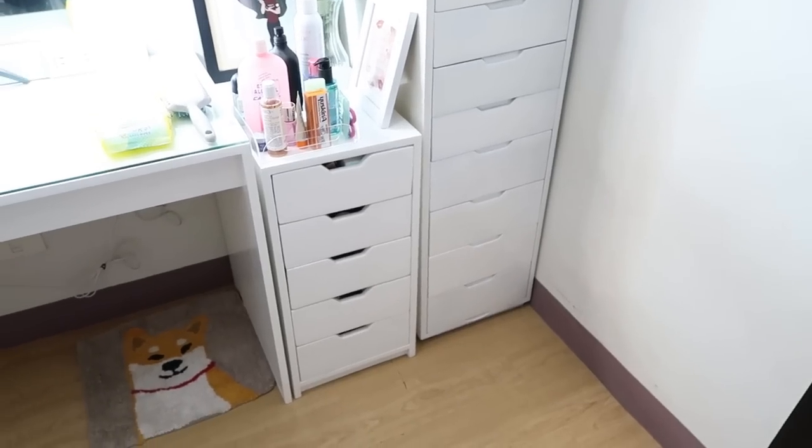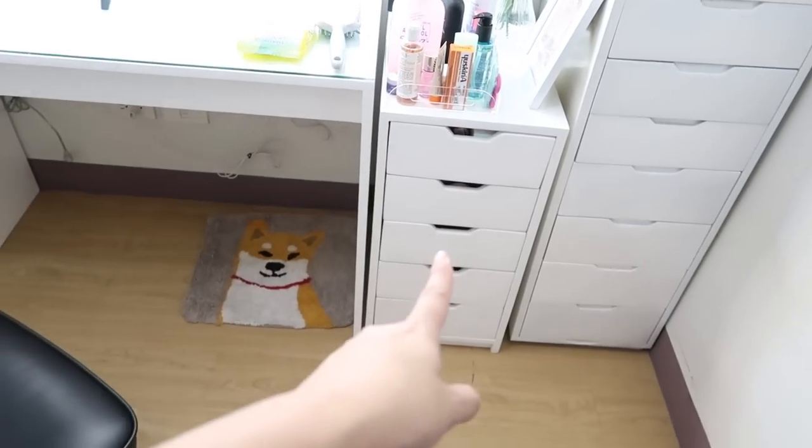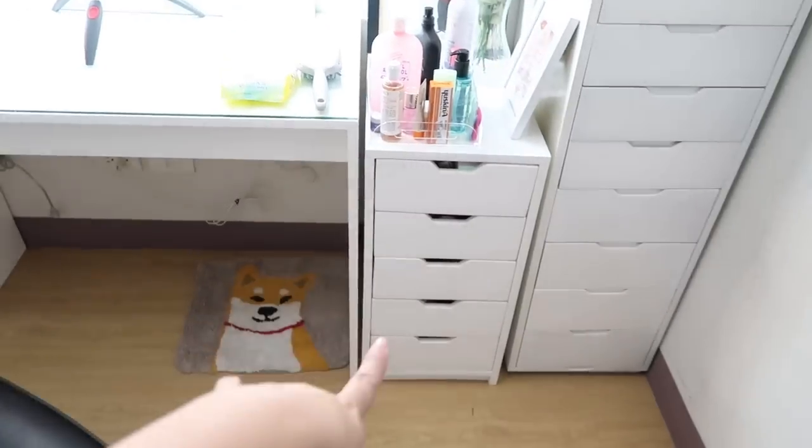Over on this side I have two different sets of makeup drawers. The first one is also from Crystal's Furniture Store — same place where I got my vanity, so it's the same shop.